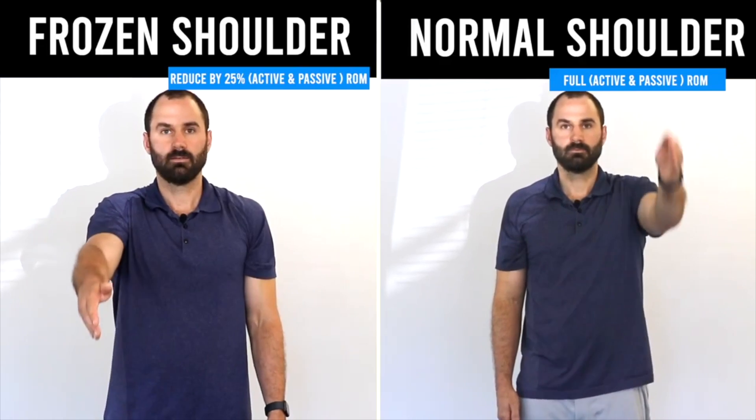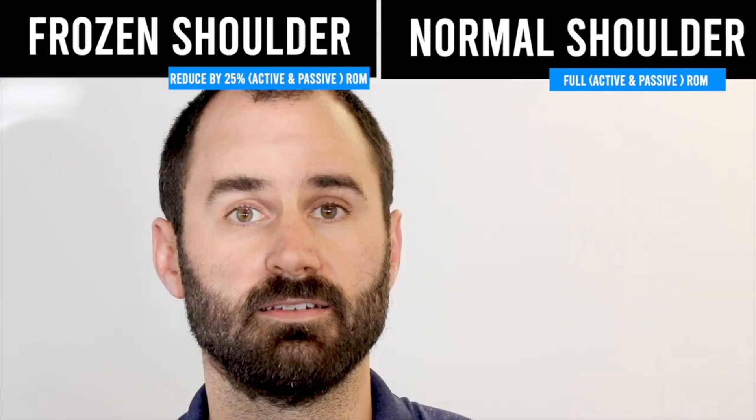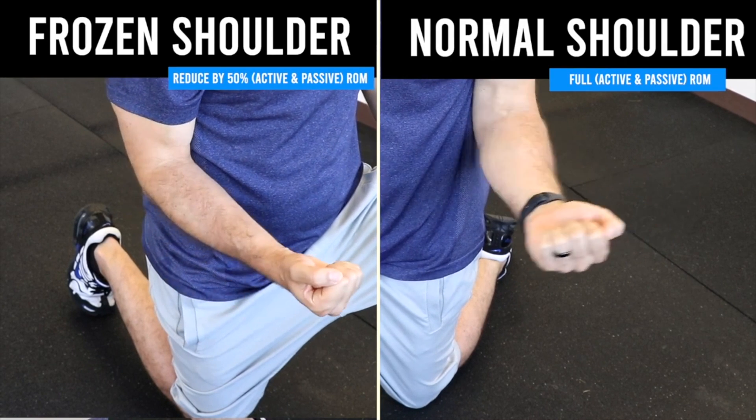There's no gold standard test for frozen shoulder. What we can do is compare range of motion on the affected side to the unaffected side. If you have a reduction of 25% in two planes or more on the affected side, and a loss of 50% in external rotation on the affected side compared to the other side, and it's been the same or worse over one month, there's a good chance the condition is frozen shoulder.